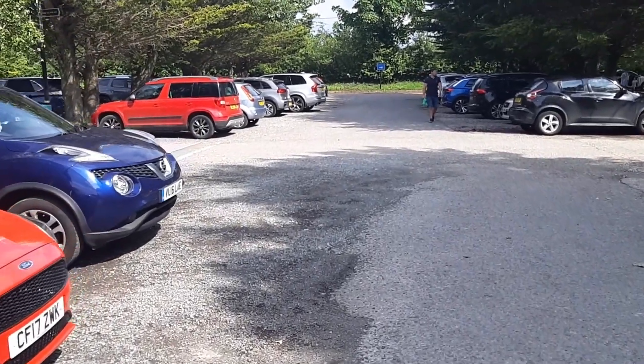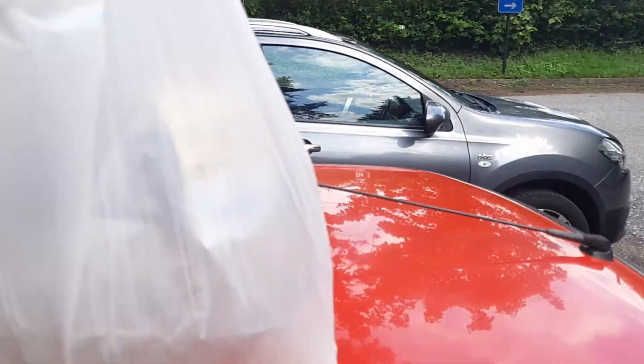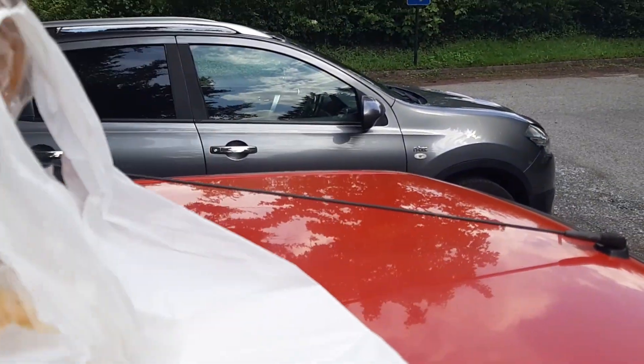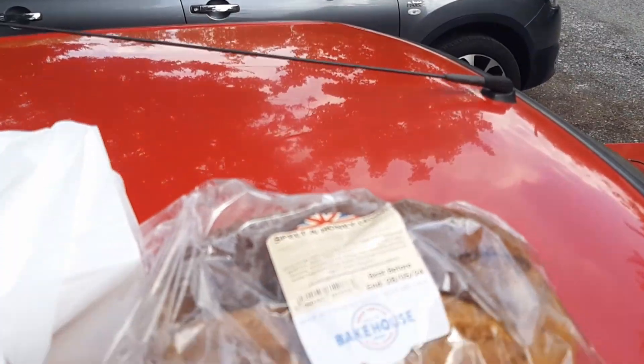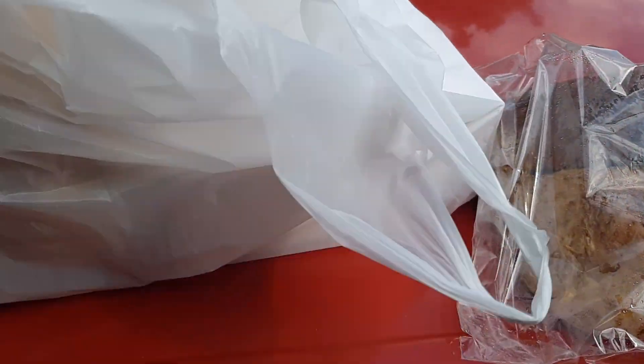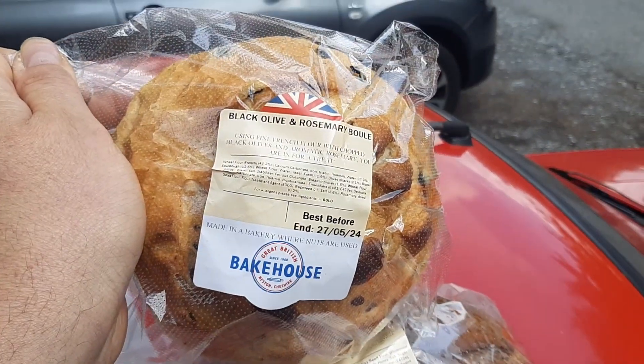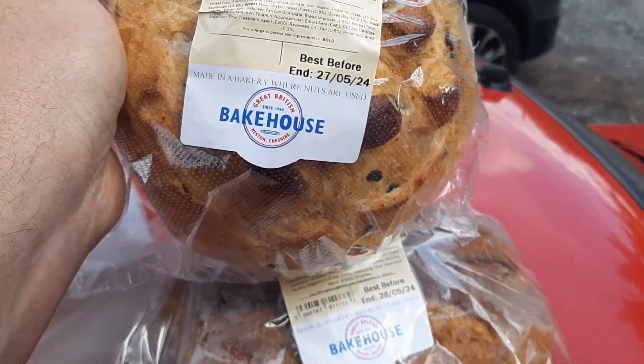That was a wasted trip in terms of buying the fabric — I was told to come here because it would save time. But let me show you what I got: spelt and honey loaf, black olive and rosemary boule, and the Bakewell tart, which is in that box.